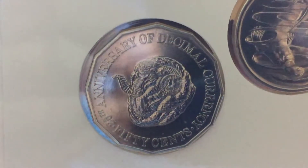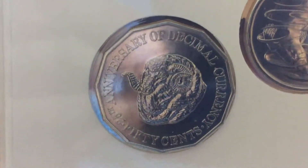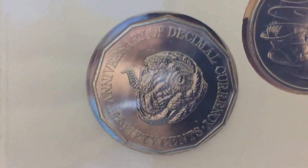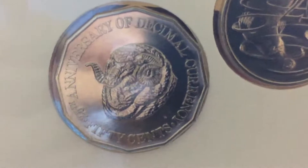It has been a while since Australian coinage had the Rams head on the center of the coin. The design was by Horst Haim, who also designed the $2 coin.